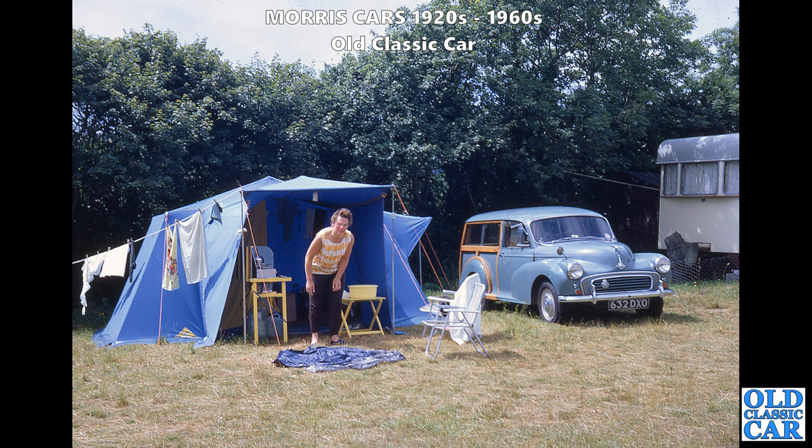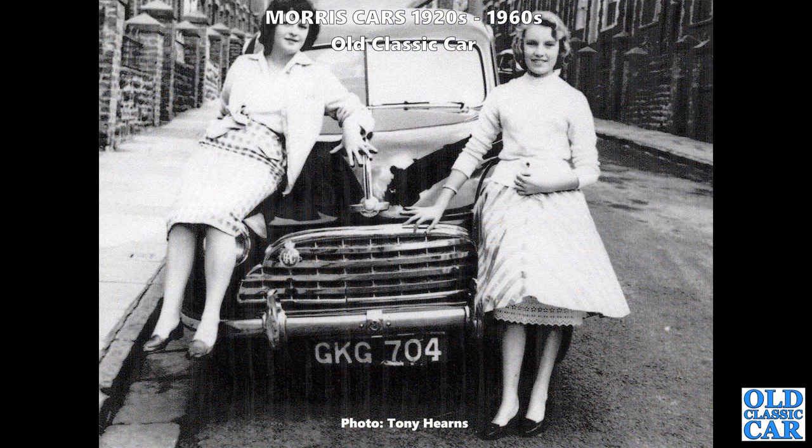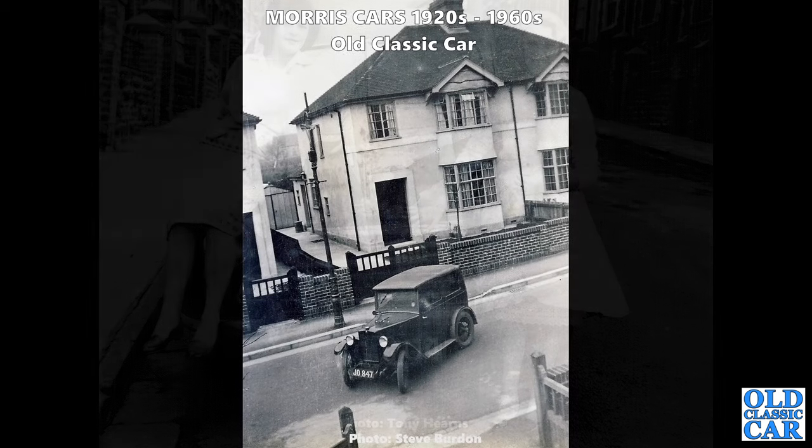Thanks to Tony for this one. Two young ladies with a Morris Oxford MO - a great-looking car with a RAC badge and you can just see the little Morris badge in the middle of the bumper, which covered the starter handle hole. Lovely-looking car with a side-valve engine of about 1500cc.